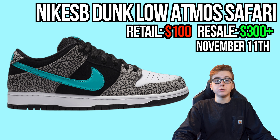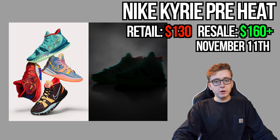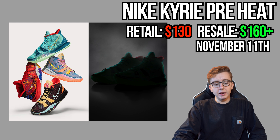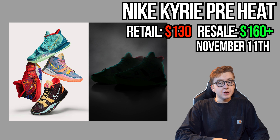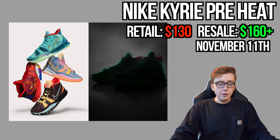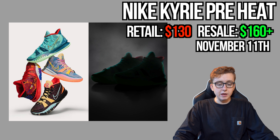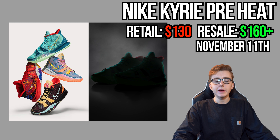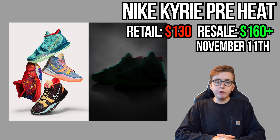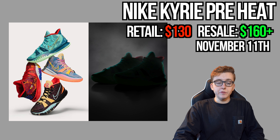Also on November 11th, the Kyrie Pre-Heat Collection drops on the Sneakers app, possibly at a price of zero dollars depending on how you get it — mystery drop style with possibly some exclusive access or scratch elements. There are about four different shoes in this pack. If you're in it for resale, I'd say quick sell right away — don't bother holding Kyries.